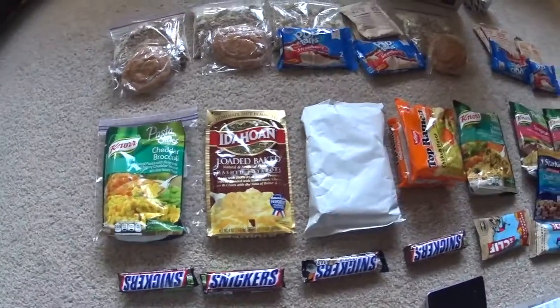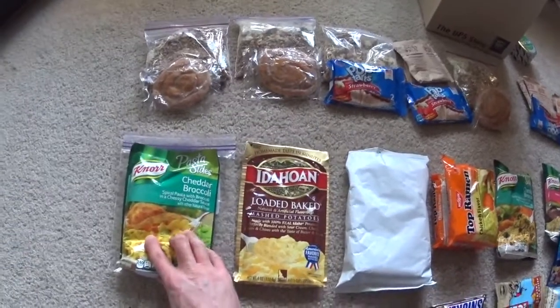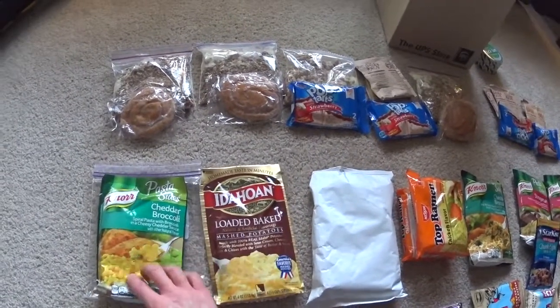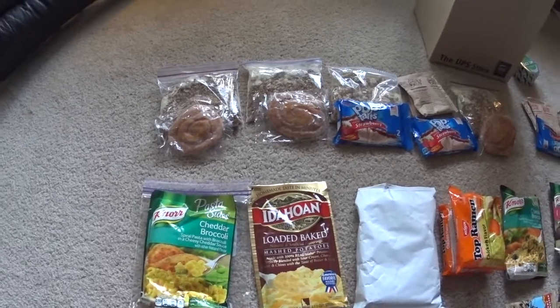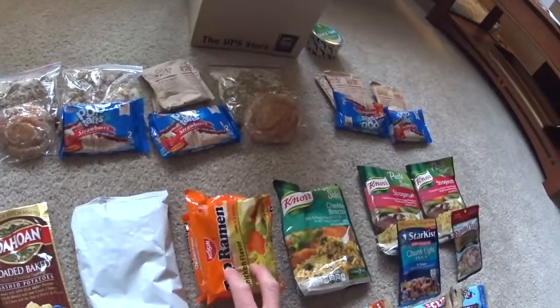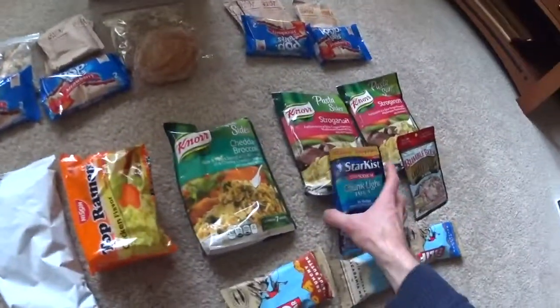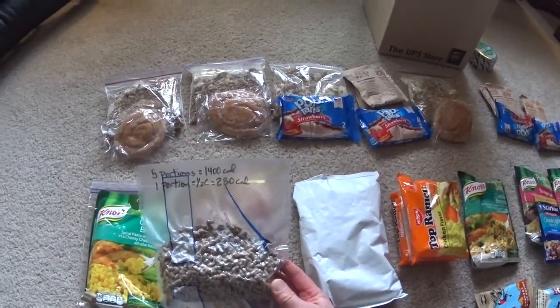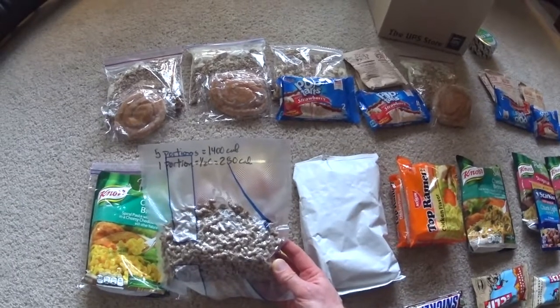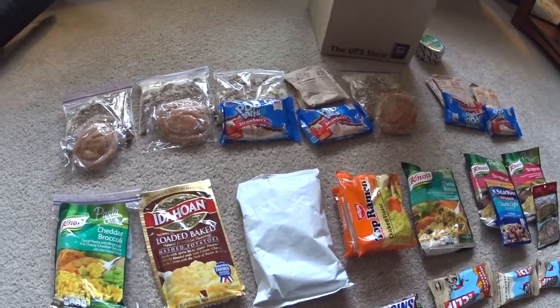Next up is dinner. I have seven dinners lined up. I have Noor packets, Idahoan loaded baked potatoes, rice, pasta, turkey stuffing, and top ramen. With each meal I'm also going to be adding a meat. Like with the stroganoff I like tuna, and possibly with the broccoli and cheddar too. I've also dehydrated a bunch of sausage and ham in certain care packages — I'll put in half a cup to add an extra 200 to 300 calories to each meal.